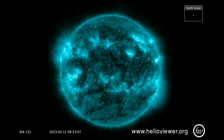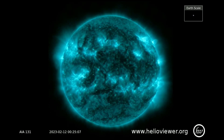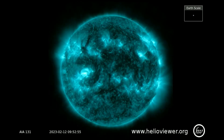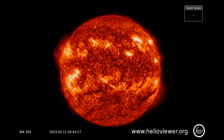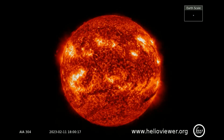We'll take a look at the 24 hours of solar flares observed on this SDO 131 filter. Just here, at sunspot region 3217, some coronal matter is ejected from the Sun. On the SDO filter 304, filaments can be seen all over the surface of the Sun.